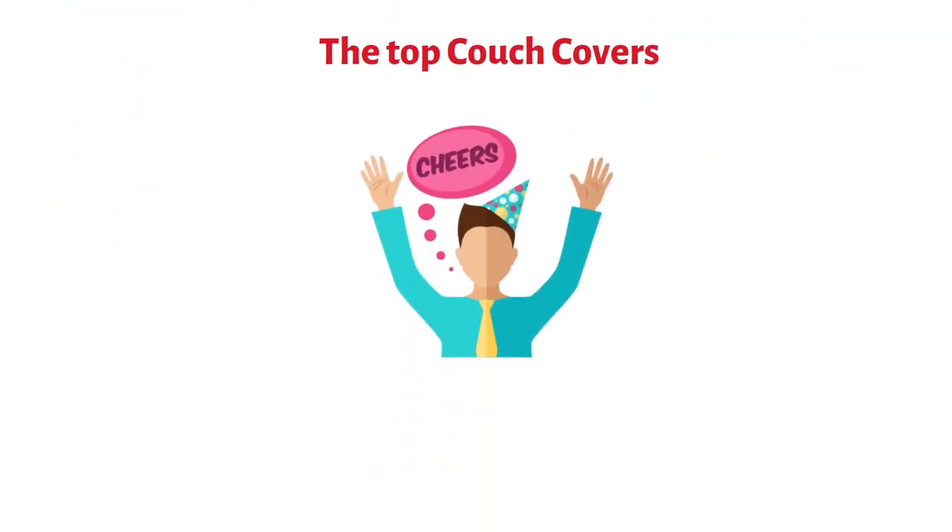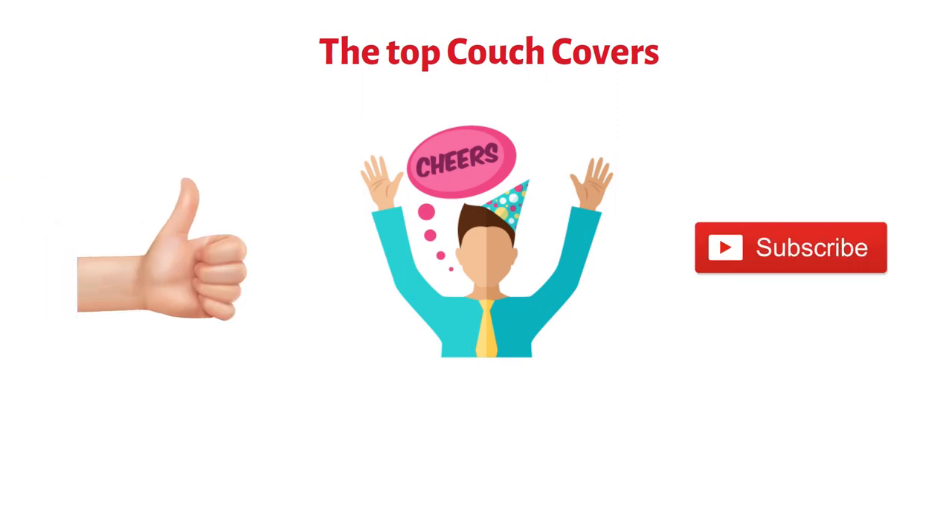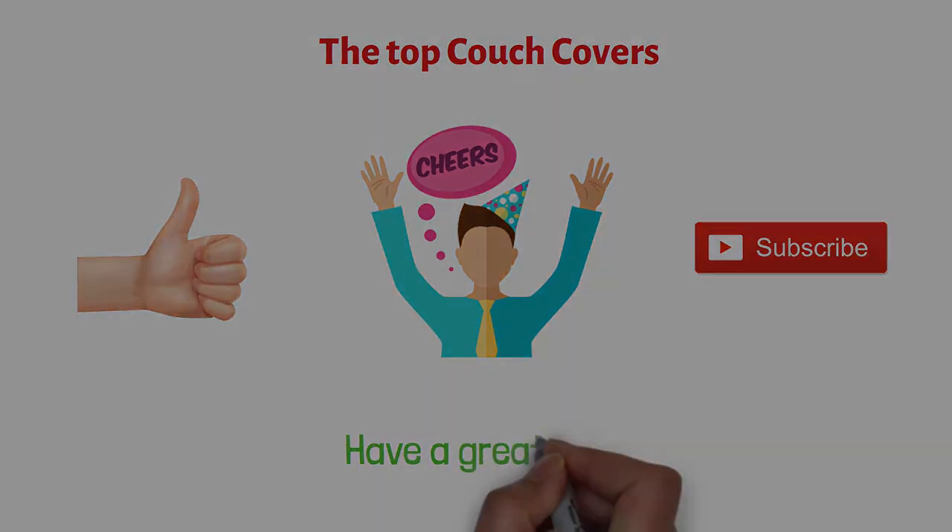We hope you enjoyed and if you did, please leave a like on the video and if you're new here, hit that subscribe button. Until next time, have a great day!